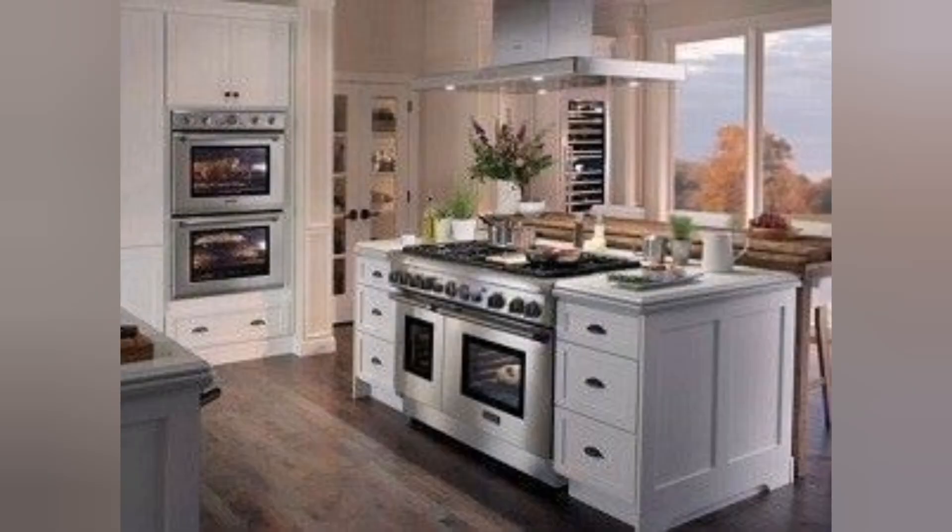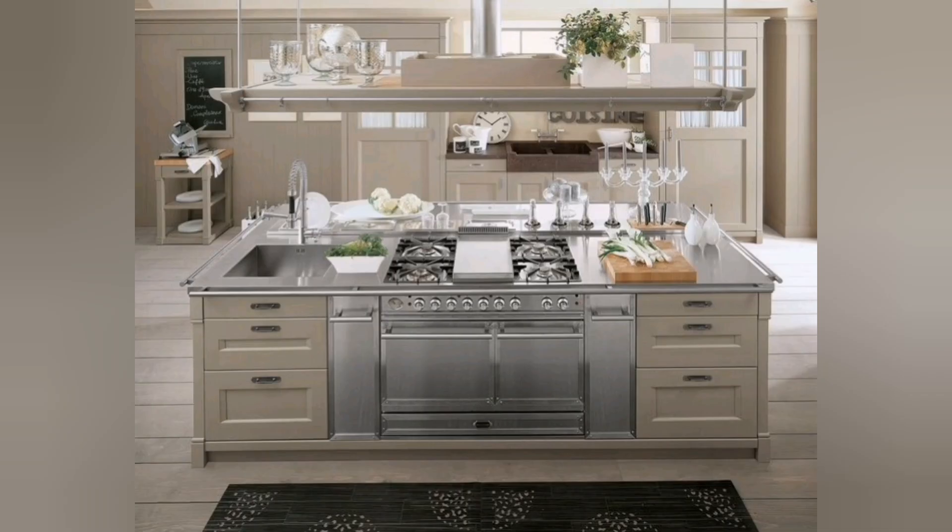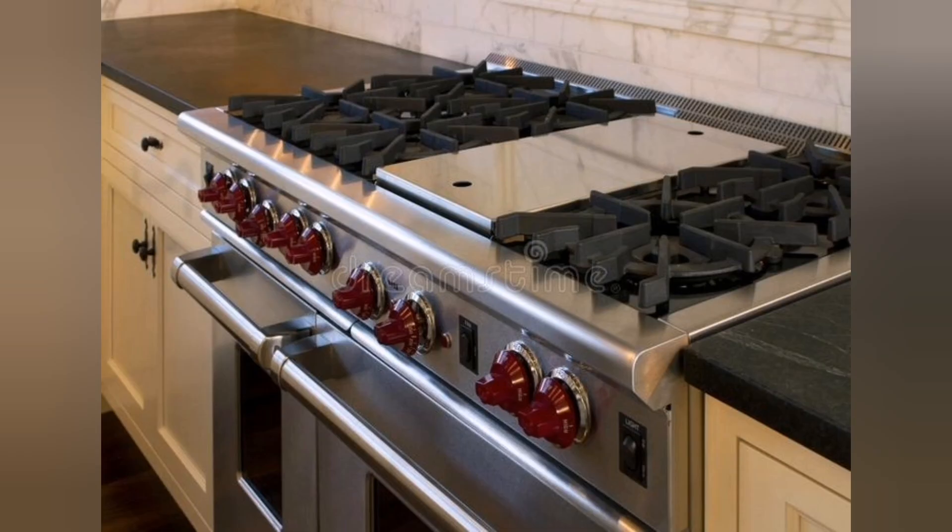Hello everyone, welcome back. In this video we'll explore the kitchen cooking range. A modern kitchen cooking range combines advanced technology, sleek design, and enhanced features to provide an efficient and convenient cooking experience. Here's a description of some common characteristics and features you might find in a modern kitchen cooking range.